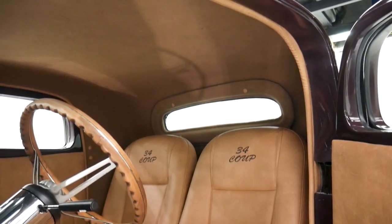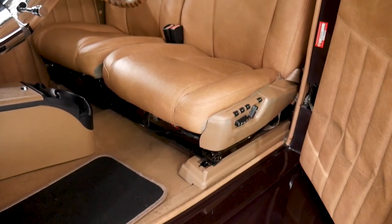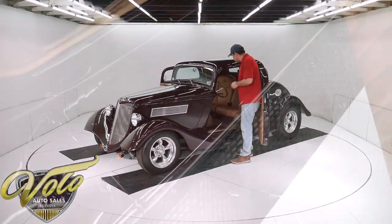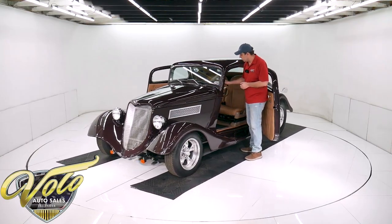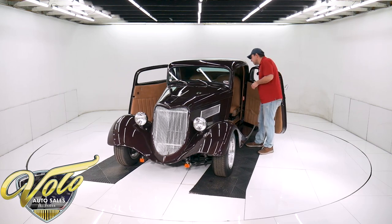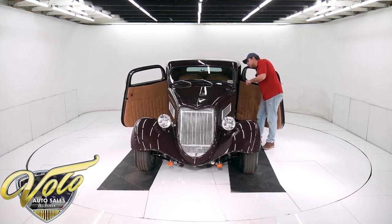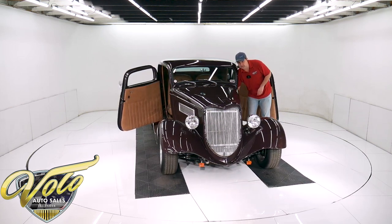It has a real nice interior. I sat in there — the seats are real comfy and very roomy. It's positioned nicely; the pedal and steering wheel are all in good location. Looks like it has power seat controls. It's a chrome tilt column with a walnut wheel, cruise control, vintage heat and air with defrosters, and an Infinity stereo. Full set of matching gauges. It's a power lift trunk and power windows.